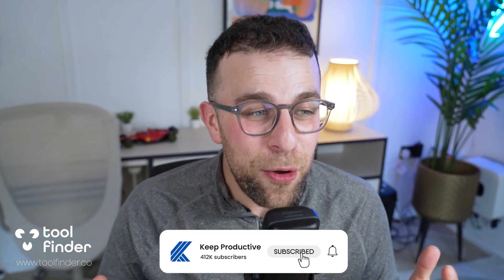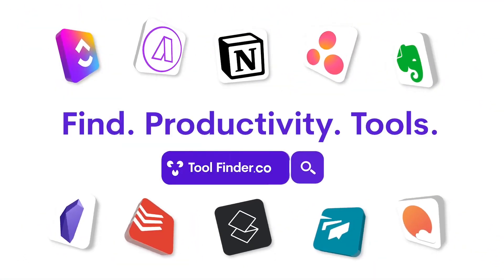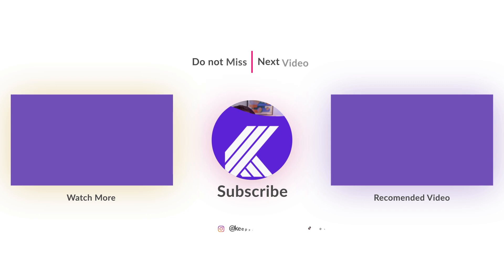Those are the Akiflow alternatives on our list — I hope you found one. Feel free to use the links below to discover them, or jump over to Tool Finder to really narrow down your solutions. We'll be happy to help you. Thank you very much, folks!